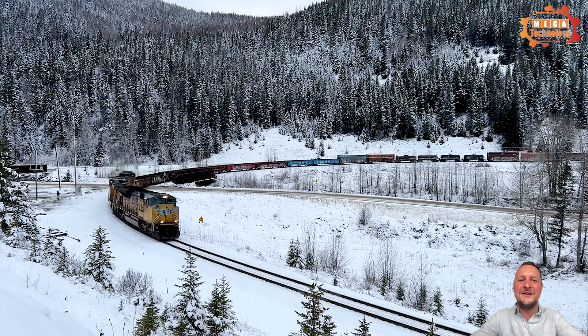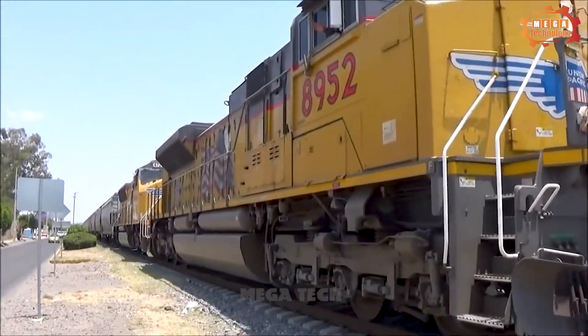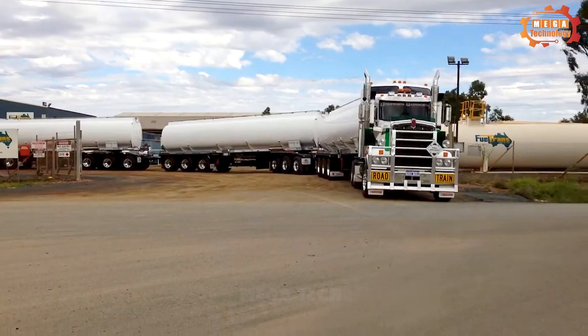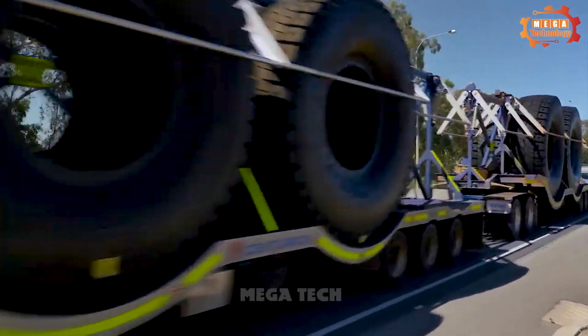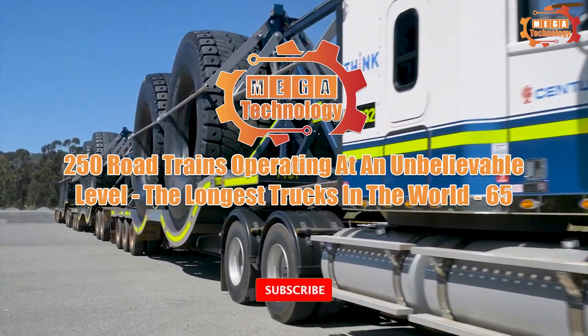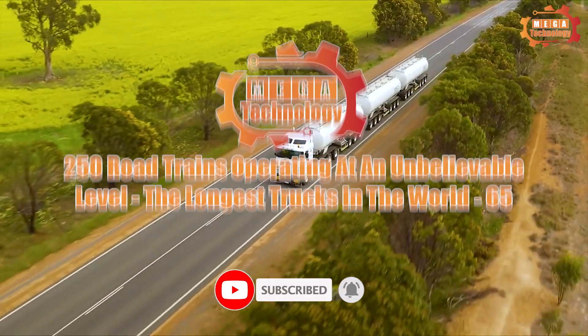Let's explore the journey of these road trains with Megatank, from design to operation, and recognize the great influence they bring to the transportation industry. 250 road trains operate at an unbelievable level — the longest trucks in the world.